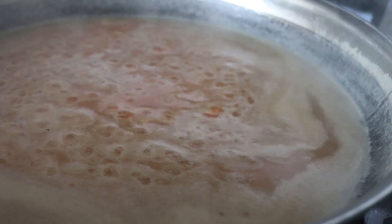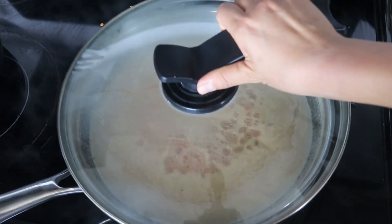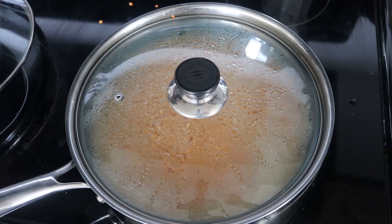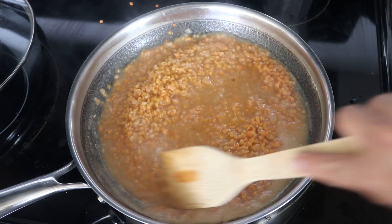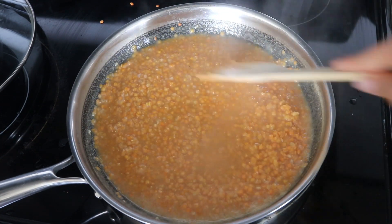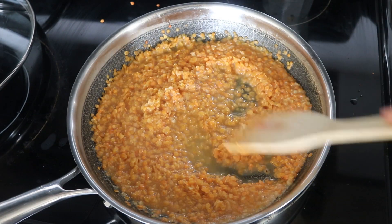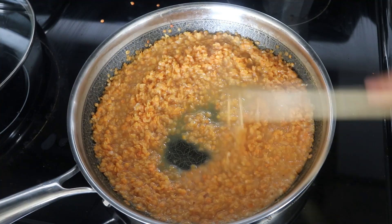I turned up the heat and brought the mixture to a boil, then turned it down to a low heat and covered it to allow it to simmer and cook. Make sure you stir it around once in a while so it doesn't start sticking to the bottom. I cooked this for about 20 to 25 minutes until all the water was absorbed and the lentils were cooked. My stove is quite weak, which is probably why it took longer than expected, but I removed the lid about halfway through while stirring it once in a while.